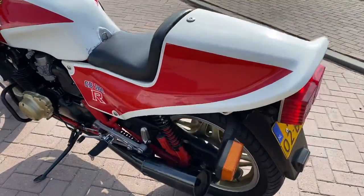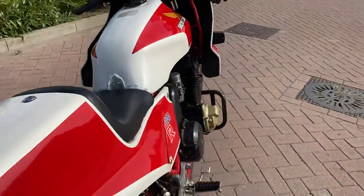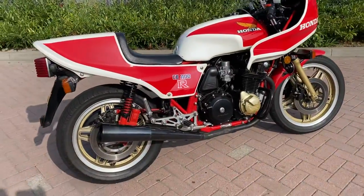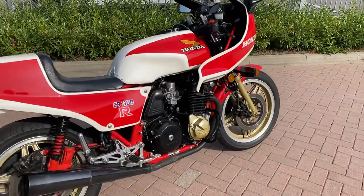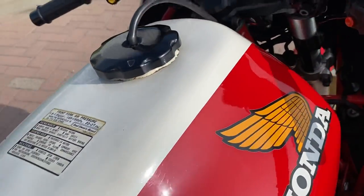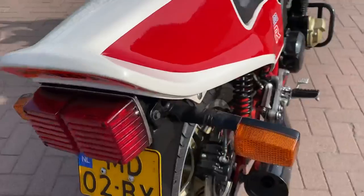If you are interested in the bike, contact me for more information and price. I have many detailed pictures on the website.